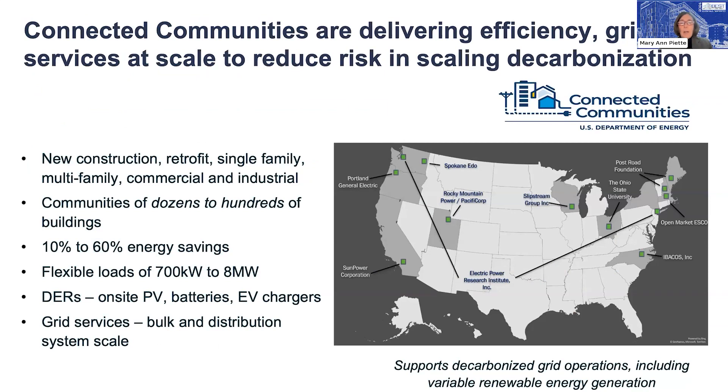My second-to-last slide covers something called connected communities. I've been talking about individual buildings, but we need to retrofit and decarbonize groups of buildings. The Connected Communities program is a national program with 10 sites around the country — one in Portland, one in Southern California, and EPRI has a variety of them. These are groups of buildings from dozens to hundreds where we're working on energy efficiency, load flexibility, distributed energy resources, and grid services. The goal is to identify business models to partner with utilities and local communities to connect these retrofits at scale and provide grid services for decarbonizing the grid.